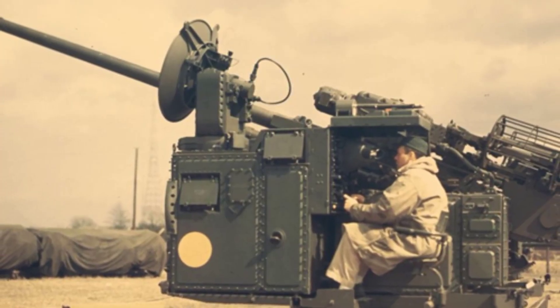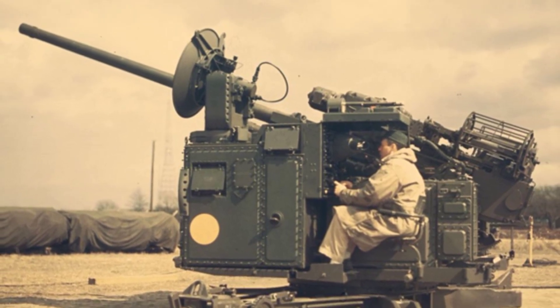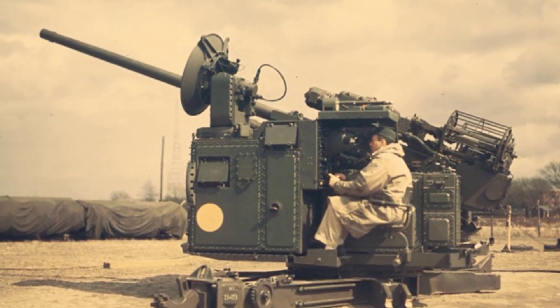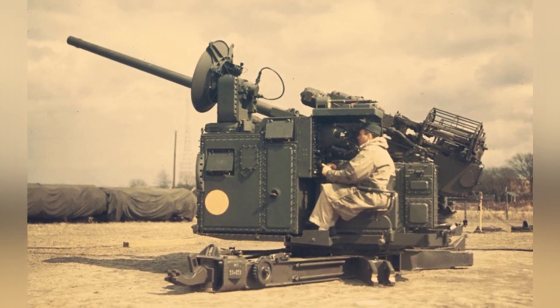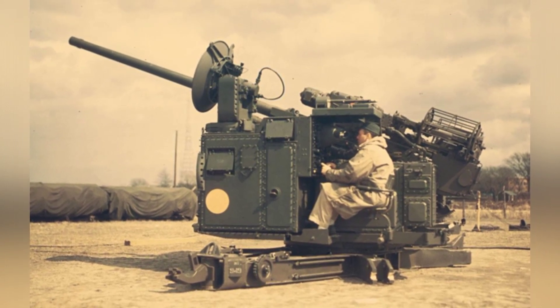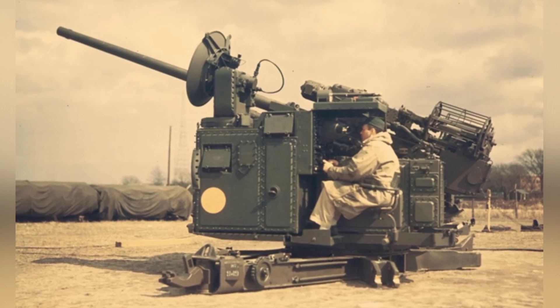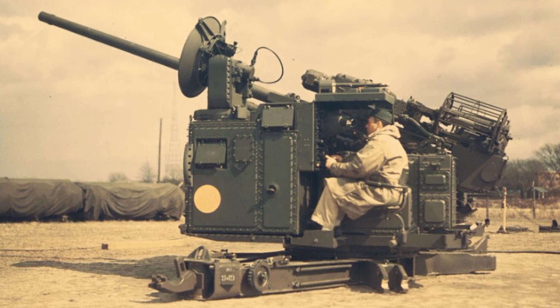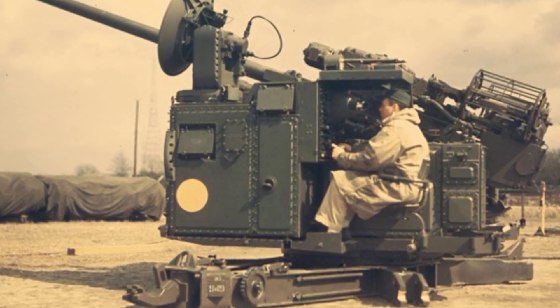After World War II, the emergence of missiles and jet aircraft quickly occupied the living space of large- and medium-caliber anti-aircraft guns. In the late 1950s, the development of such weapons basically stopped. However, many projects and achievements carried out in the early 1950s still served for a long time — for example, our protagonist today, the M51 Skysweeper anti-aircraft gun.